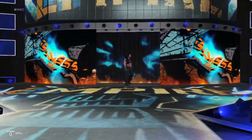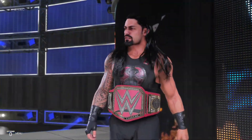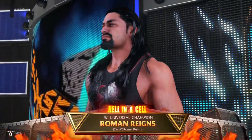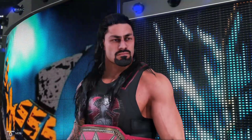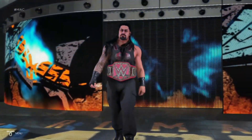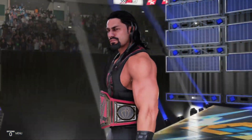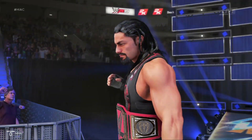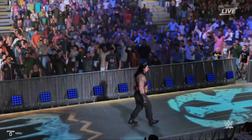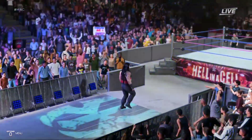And here is the big dog. And his opponent, from Pensacola, Florida, weighing in at 265 pounds — the WWE Universal Champion, Roman Reigns. He's not a good guy, he's not a bad guy. He's just the guy. And at this point in his career, that is flat-out undisputable.